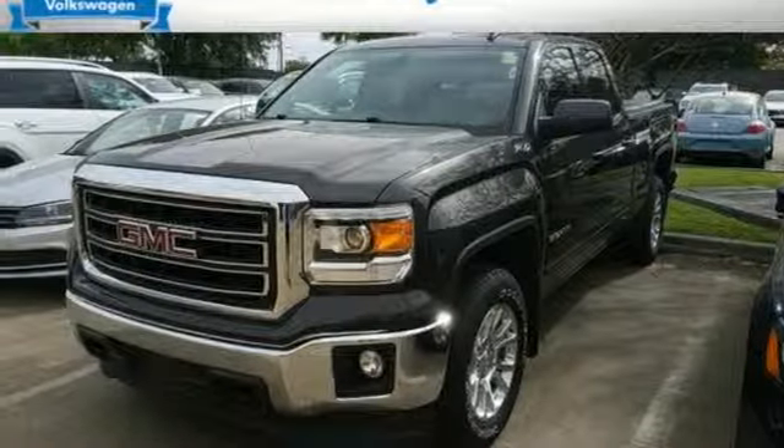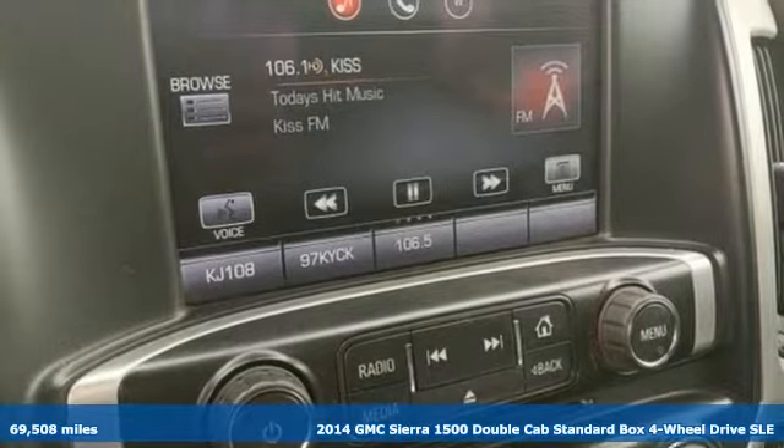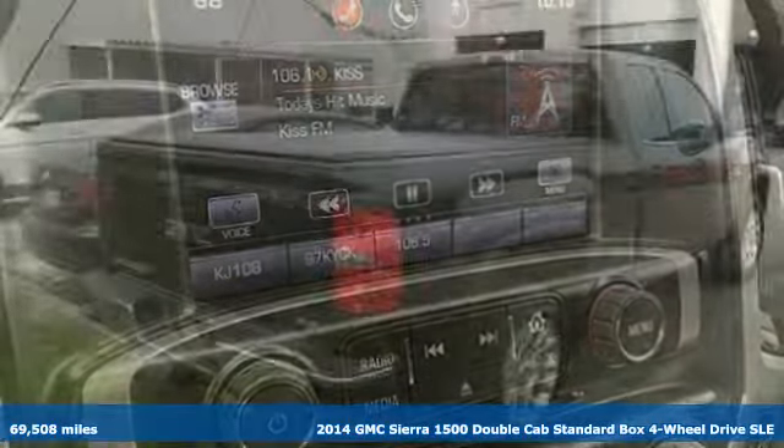It's a 2014 GMC Sierra 1500. Smart capabilities, strong performance. GMC.